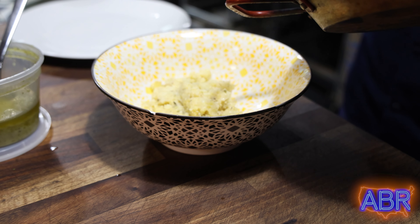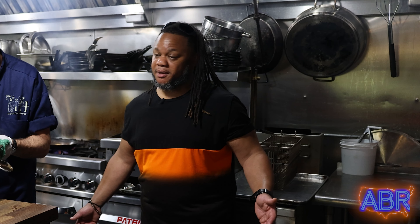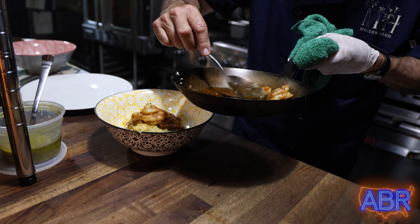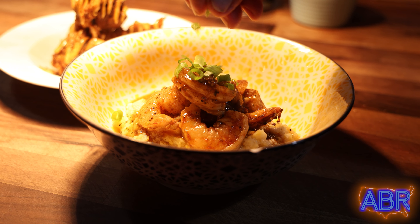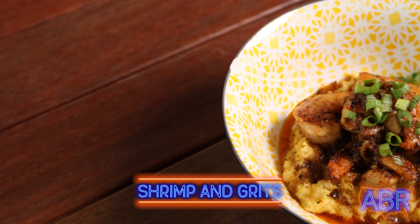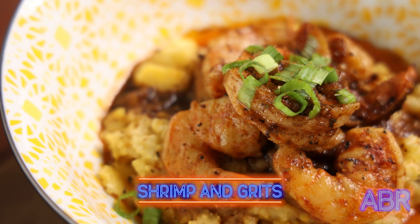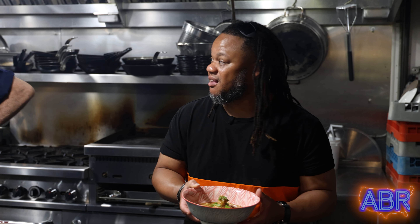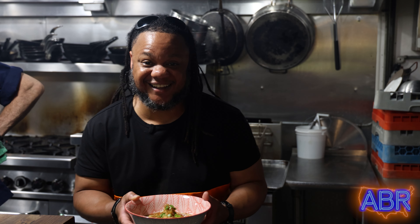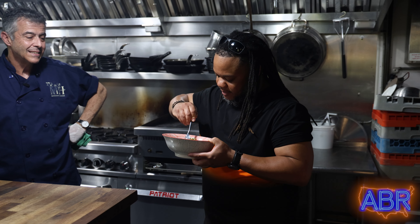Then we have our grits. Those grits look fire! Some cheddar cheese in there — good old Vermont cheddar. Cheddar always makes it better, that's what I always say. That smells great. I'm gonna add a little bit of green onion. I'm just excited to try stuff right now. A little salad on there, you know. This smells and looks so good — makes me want to kiss my grits.